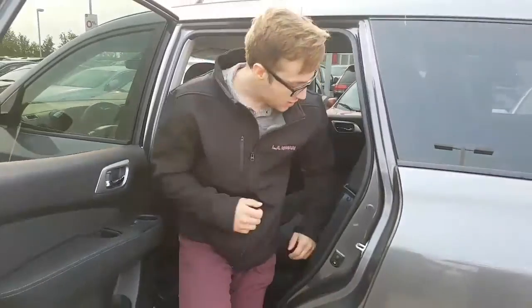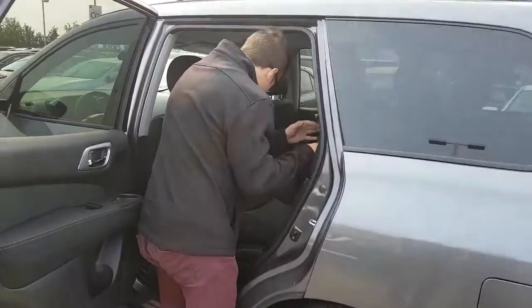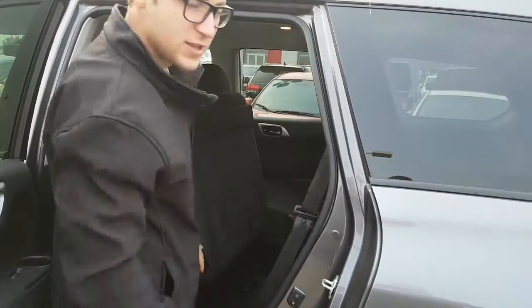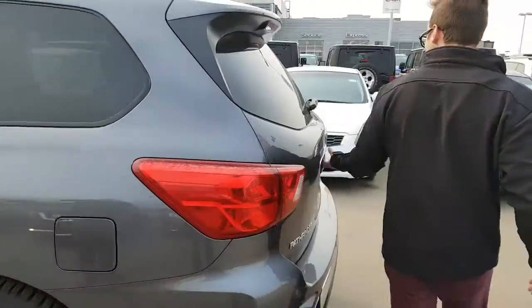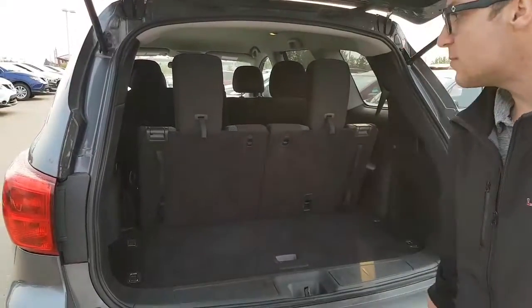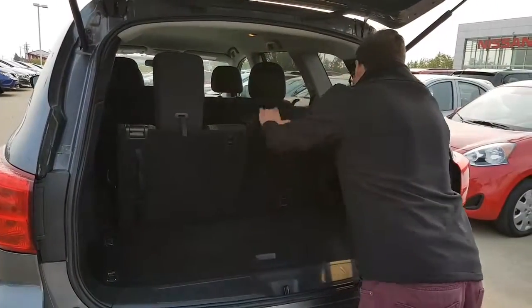You do have your climate controls too, and they make it really easy to get in the back of the Pathfinder — just with this lever, just like so. Nice and easy access to the back seats. These seats will fold down flat for extra cargo space. Coming around to the back, you do have a back camera and proximity sensors as well. These rear seats will also fold down for extra cargo space.